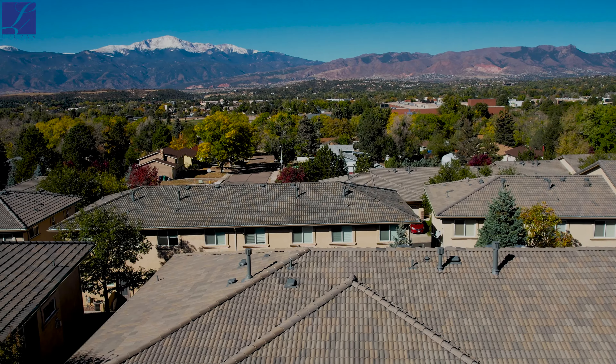Just minutes from the power shopping corridor as well as the Academy shopping corridor. You've got great restaurants, shopping, and entertainment just a few minutes away. You've got easy access to UCCS as well as the north side of Colorado Springs — a really great location with easy access to basically everywhere.